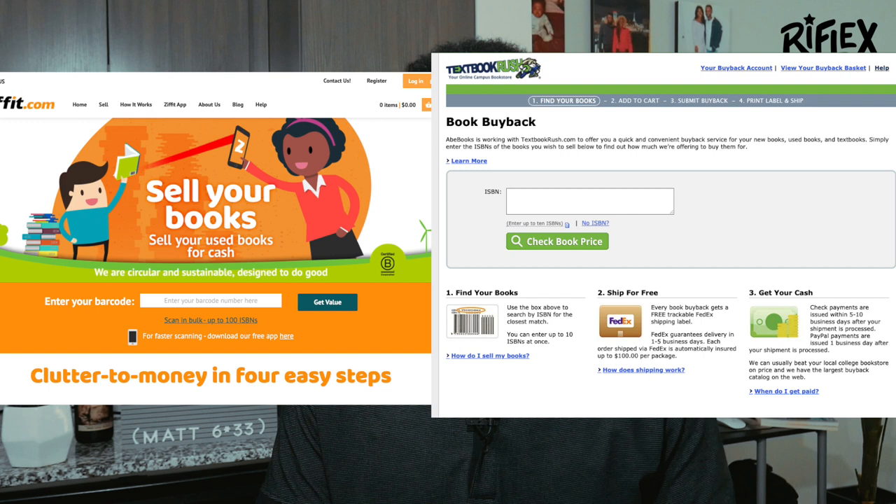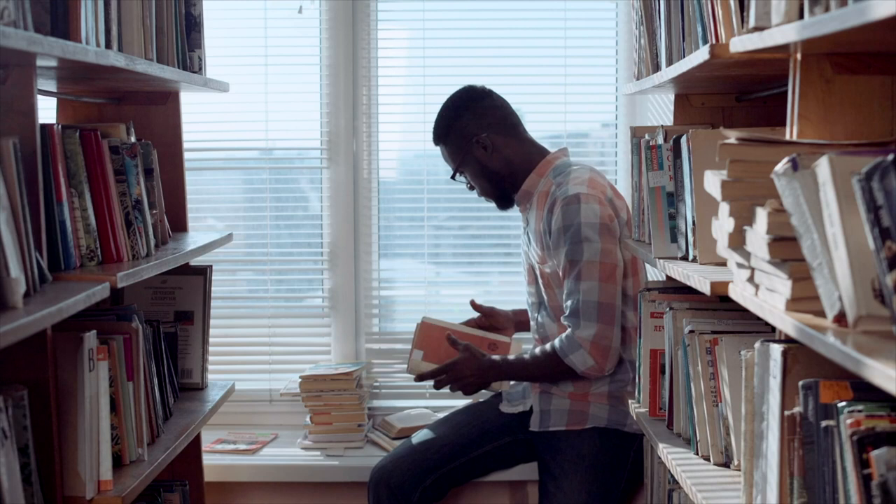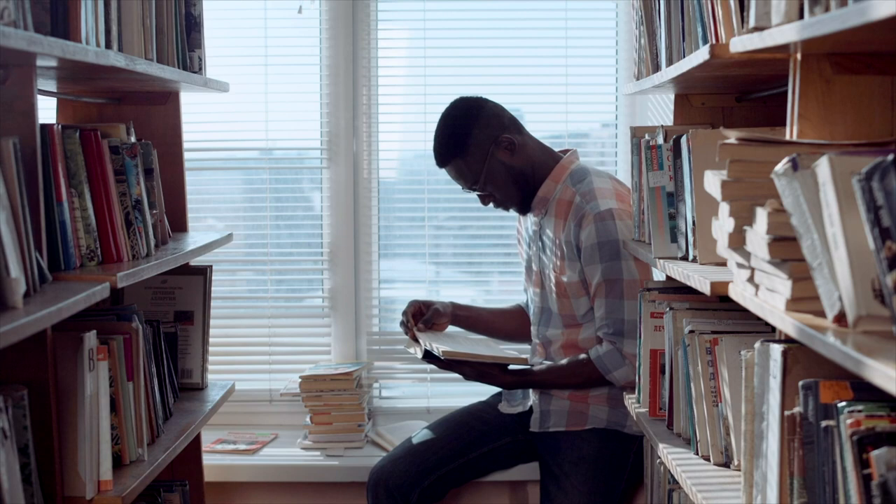For the book buyback option, you choose a partner website: Ziffit or Textbook Rush. With the Ziffit mobile app, you download it, type or scan your book's barcode, and it pops up with an offer. If you accept, you ship the book off and get the money. However, you must reach a minimum of $15 worth of sales before you can fulfill a batch order — you can't ship until you hit that threshold.